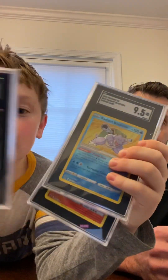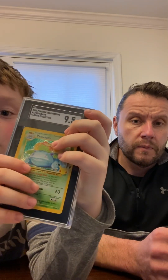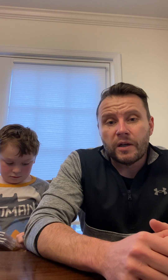Just one last look — Charizard VMAX got a 9.5, Venusaur got a 9.5, Blastoise got a 9.5, and Surfing Pikachu got a 9. Still pretty cool cards, really excited. This won't be our last submission to SGC — we're still waiting on that elusive SGC 10. If you liked this video, leave a like, leave a comment, and if you've had any cards graded by SGC, we think they're a great company. Comment, subscribe to our channel, and we'll talk to you soon!